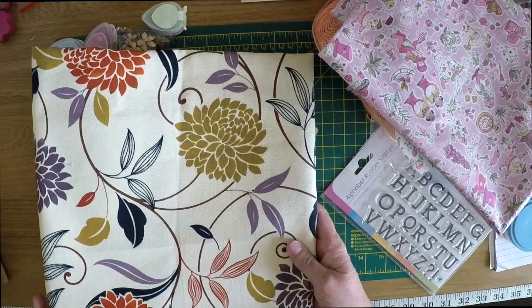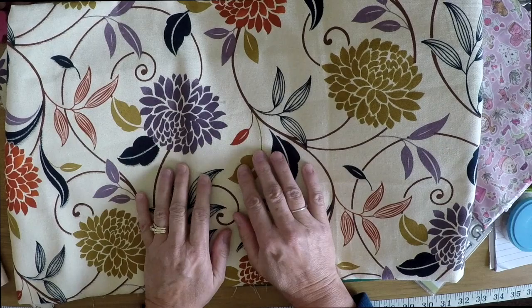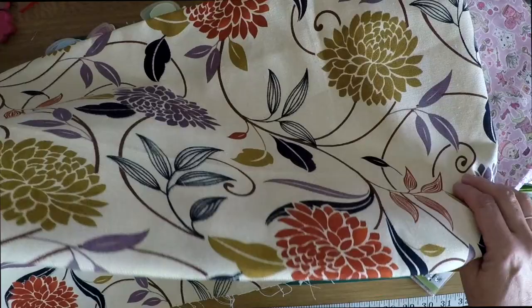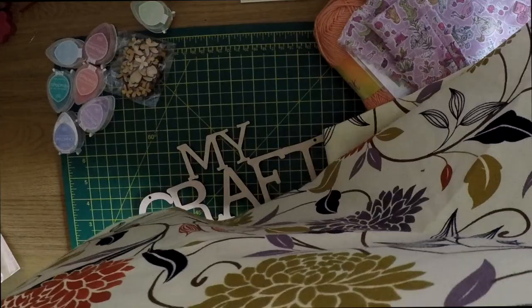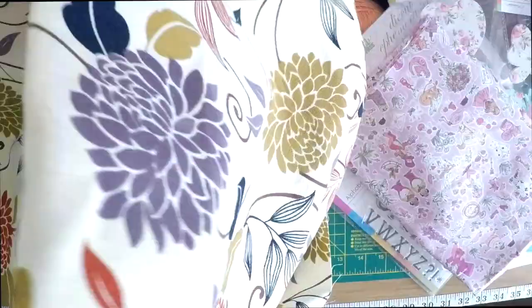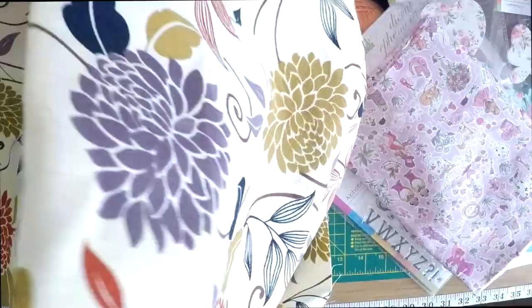Then I bought this fabric - it's quite thick and I think it was £6 a meter, so I bought a meter. This is going to cover my chairs in the kitchen because the fabric's ruined. For £6 I thought it was well worth it. I'm looking forward to making all that stuff - okay, thanks for watching, bye for now!